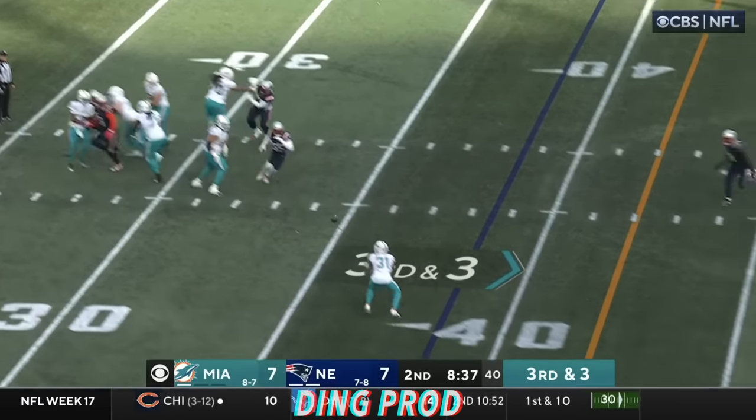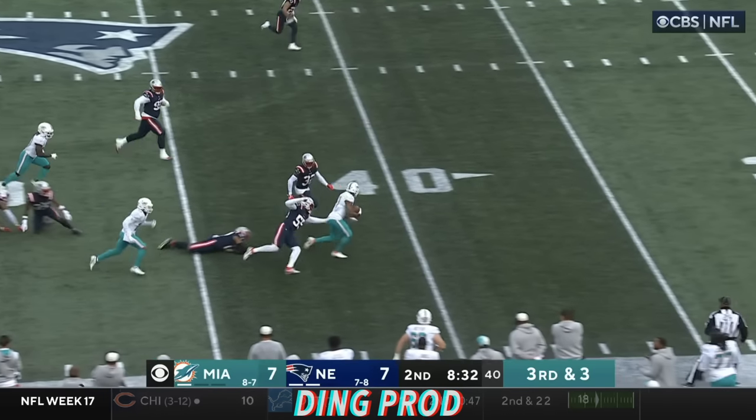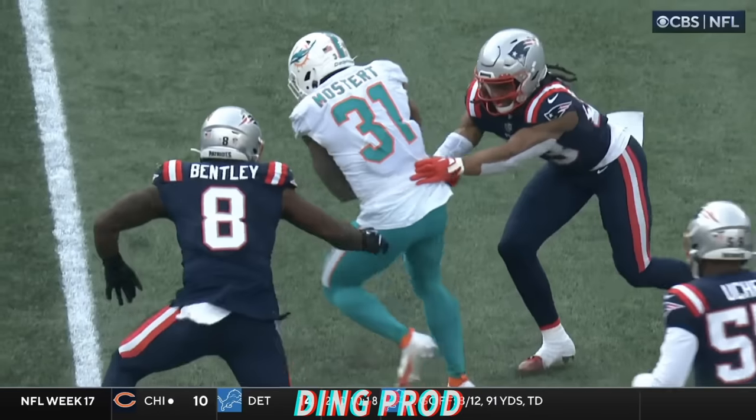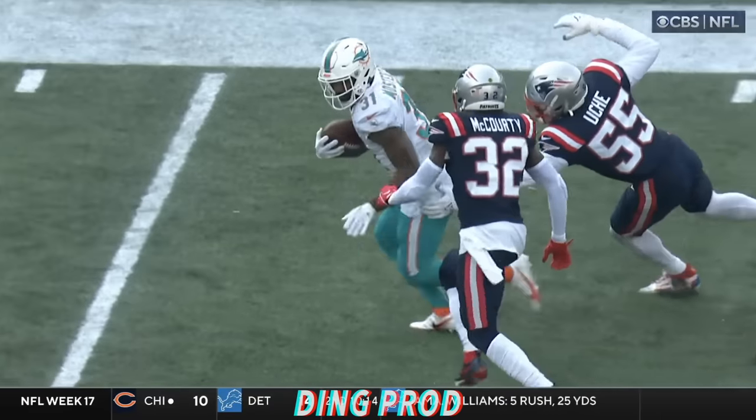Connor did the right job, he handed it. Third and three, trying to convert. Flip it. Mostert — he's got enough, and then some. Mostert slips out of it and he's tackled at the 35. And broke tackle after tackle. There's one, two, three, four, five.